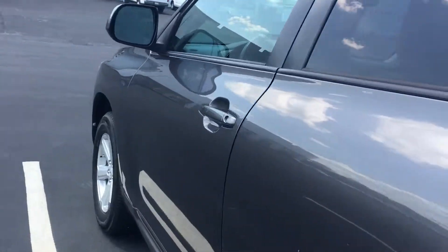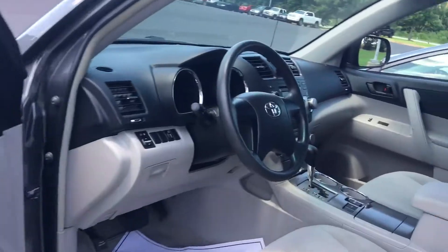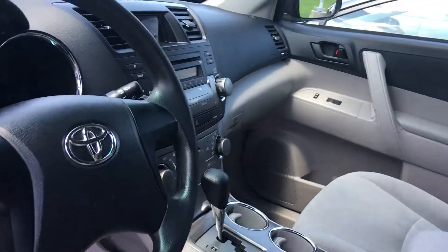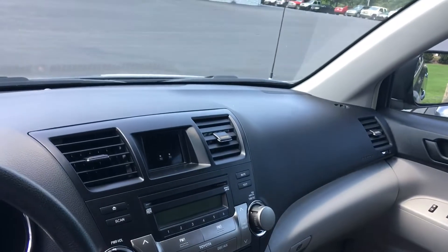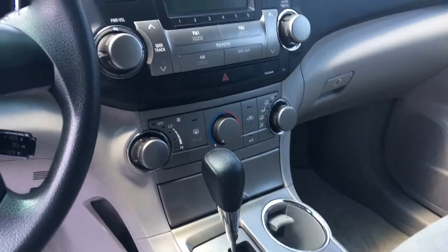I'll show you the interior here. It's got the cruise control, tilt steering wheel, AM FM stereo CD player. It's got the dual air conditioning controls.